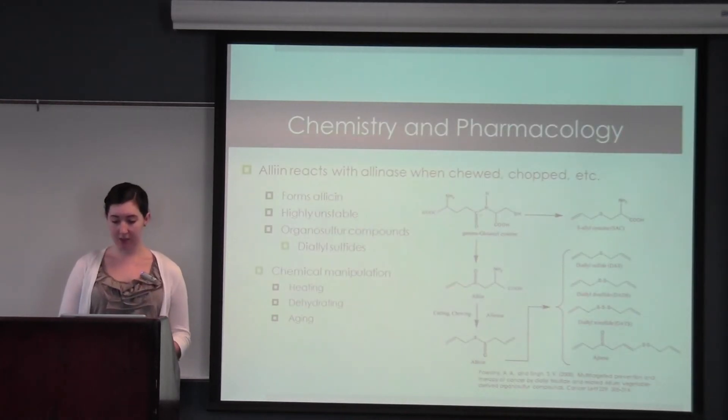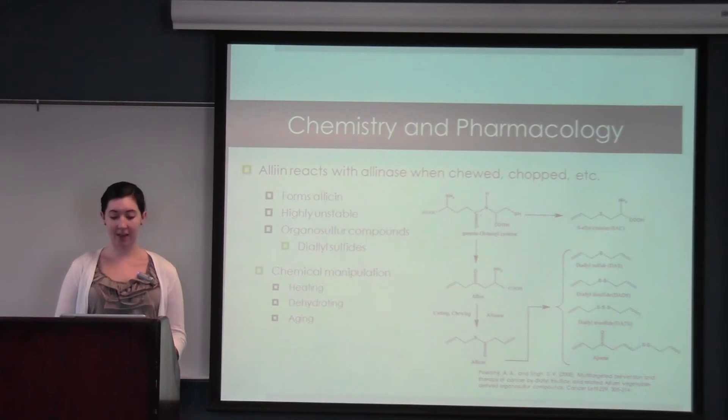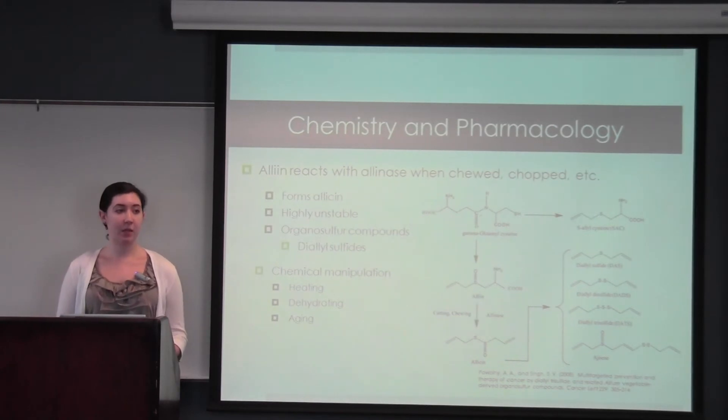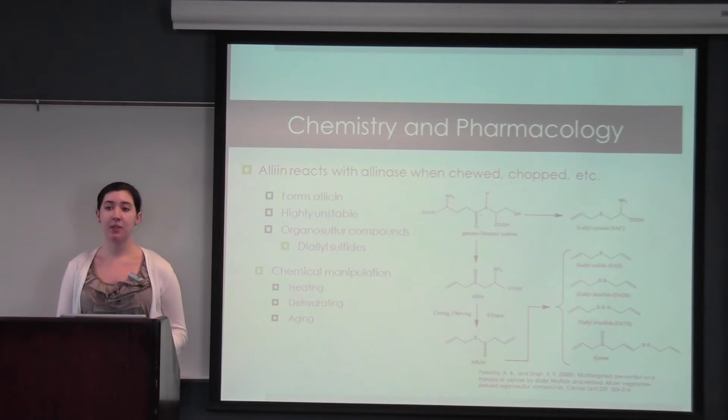Garlic is composed of alliin and alliinase, and when it's chewed, chopped, or crushed, this forms allicin, which is a form of an organosulfur compound. This is highly unstable and after 30 seconds, 97% of the reaction is complete when it's exposed to oxygen. That turns it into different forms of diallyl sulfides, as seen in the diagram. These diallyl sulfides are responsible for the very pungent flavor and taste and are also thought to be responsible for many of the medicinal properties.